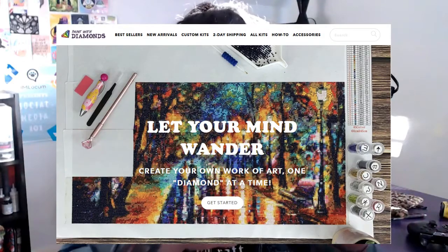This video focuses specifically on paintwithdiamonds.com. We're not talking about Painting With Diamonds UK, we're talking about paintwithdiamonds.com, and I'll throw up a logo right here so you know what I'm talking about.